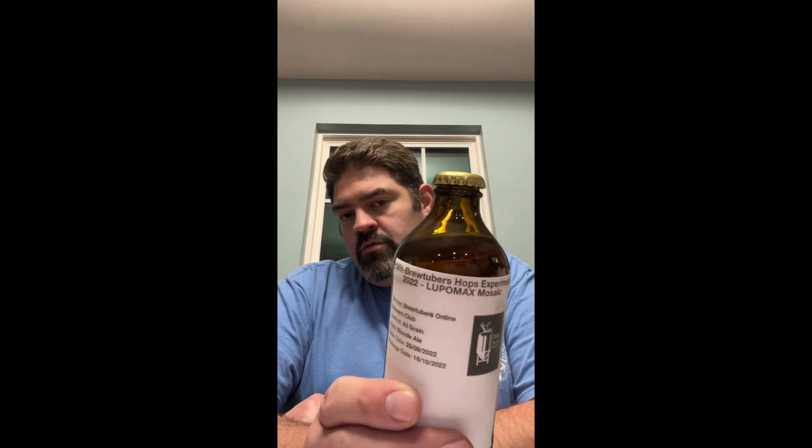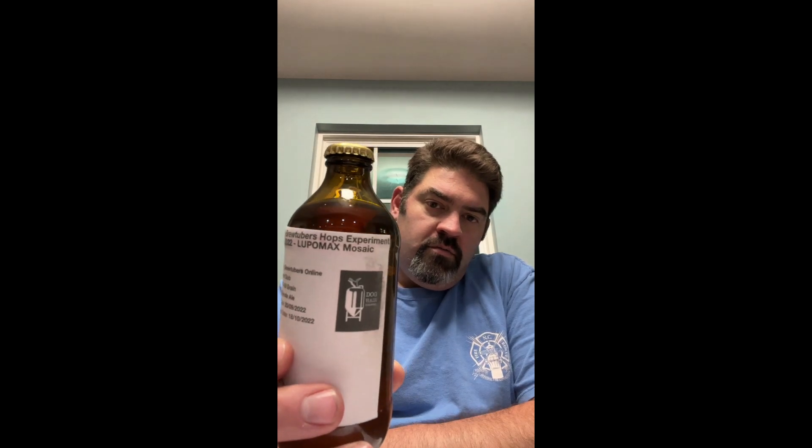Dan used 2022 Lupo Max Mosaic hops — I know that's backwards on the video, but you'll get it. Brewed on 9/25, bottled on 10/18. I ended up at 4.62% alcohol with 35.36 IBUs. Dan has warned us that his is going to blow, so I'm moving my piece of paper with my notes on it, just in case, and hope you get quite the surprise.